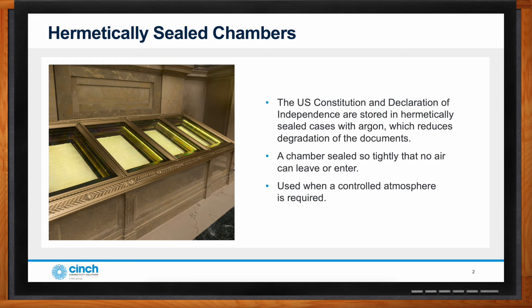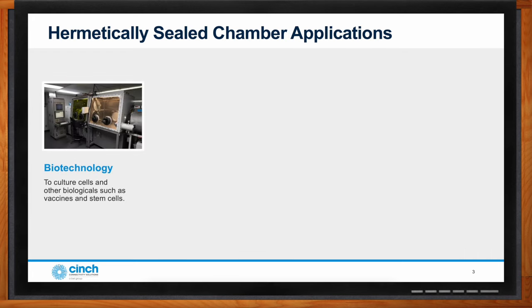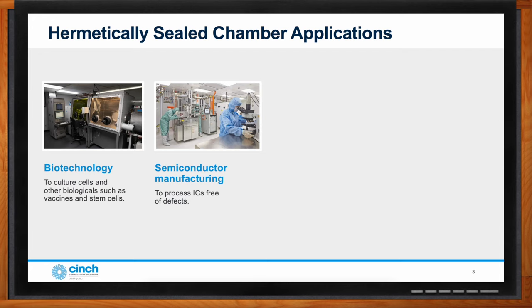Hermetically sealed airtight chambers are common, and many require electrical circuits to pass through the chamber walls. This is needed to provide internal equipment with power, data, or signals, or to receive data and signals from equipment within the chamber. Hermetic chambers are found in biotech, which can have very high contamination requirements for growing biologicals and containing and preventing any outbreaks. The semiconductor industry also uses hermetic chambers to reduce contaminants, and they need to control atmospheres for specific chemical reactions for producing materials. These atmospheres will have specific compositions with a variety of partial pressures, and they also need to control temperatures and pressures for optimizing reactions.